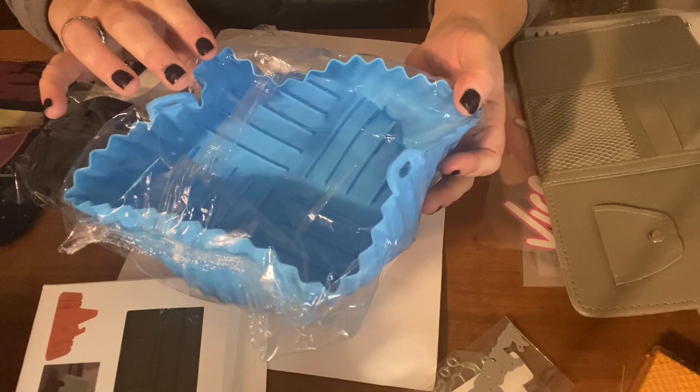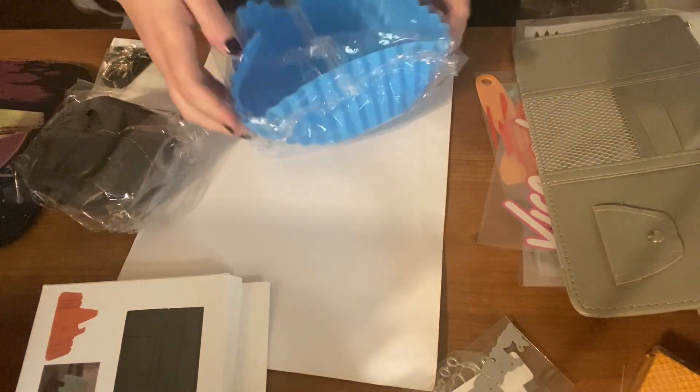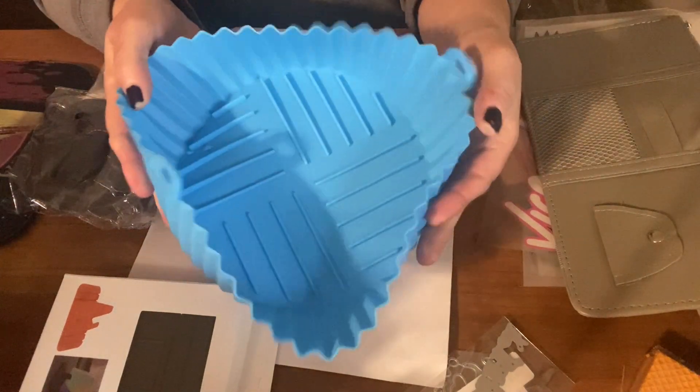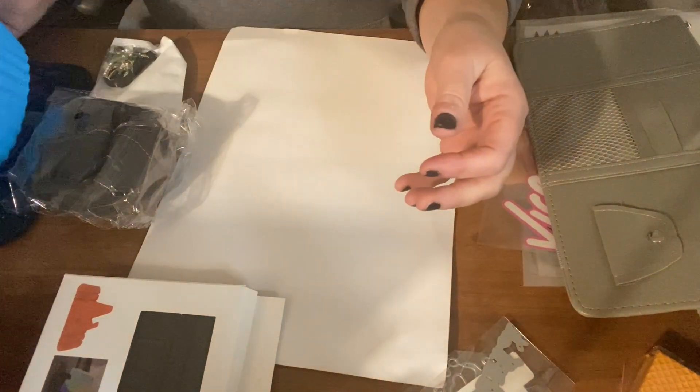This is for the air fryer — it was $1.58. It's silicone. You can put it in your air fryer so the bottom doesn't get so messed up. I think that was pretty neat.